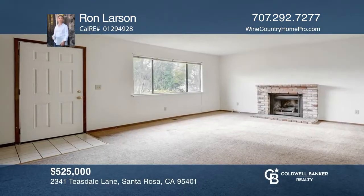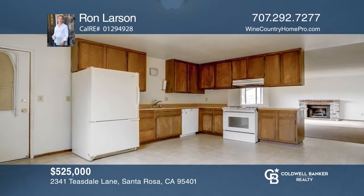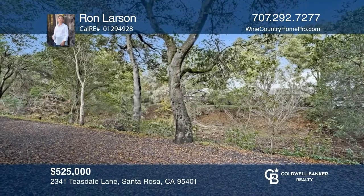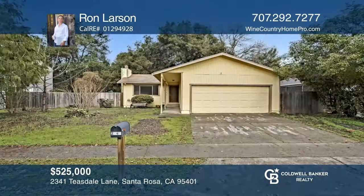This three-bedroom fixer home has tremendous opportunity. It's nestled along the Santa Rosa Creek in a great neighborhood that is near several parks, an aquatic center, and the Coddington Mall. With sweat equity, you'll have the chance to select the colors, materials, and fixtures, rather than paying for others' choices. Check it out today with Ron Larson.